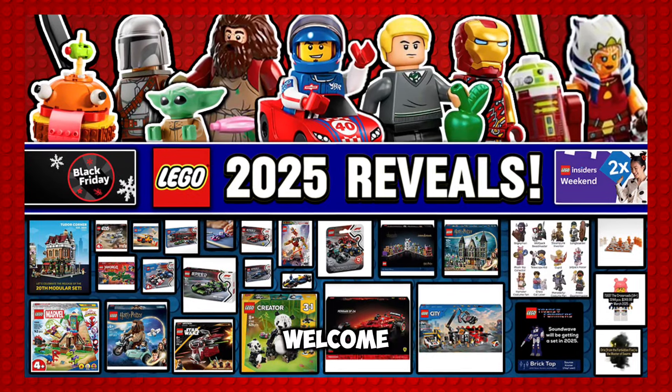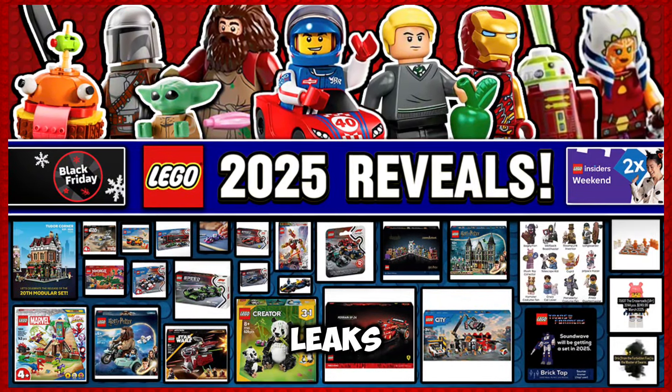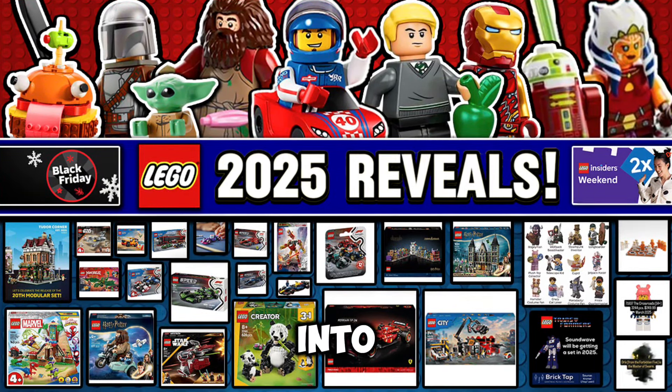Hello and what's up everybody, welcome back to Breakington. Today we will be going over all of the latest LEGO leaks, so if you haven't already, make sure to leave a like, make sure to subscribe, and without further ado, let's go ahead and jump right into it.